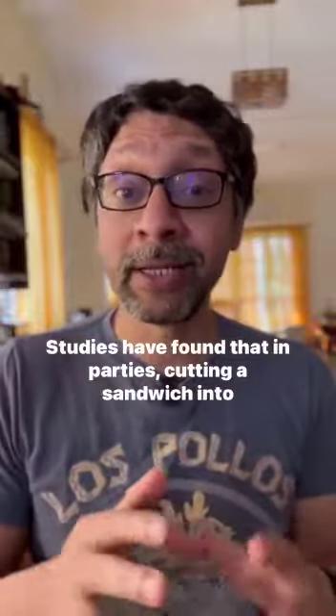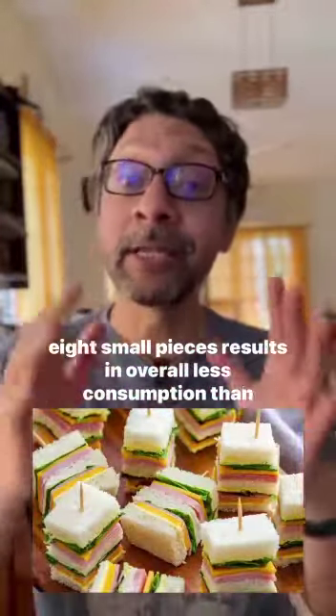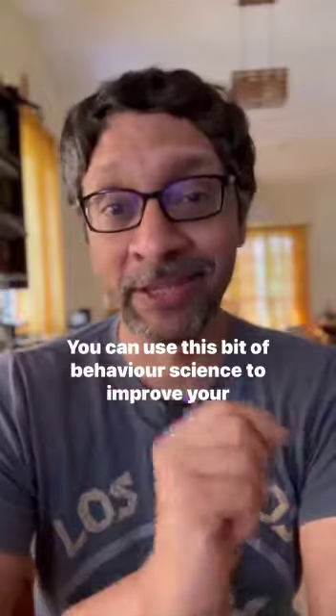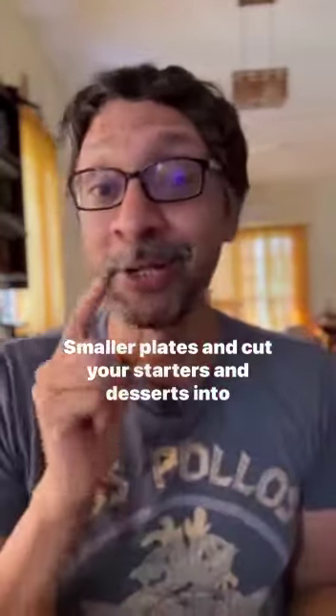A related illusion is portion size. Studies have found that in parties, cutting a sandwich into eight small pieces results in overall less consumption than if the sandwich was simply cut into two. You can use this bit of behavior science to improve your eating habits — use smaller plates and cut your starters and desserts into smaller portions.